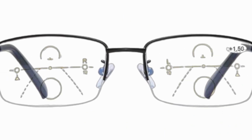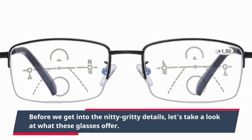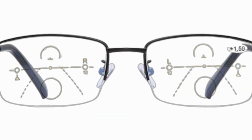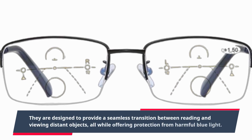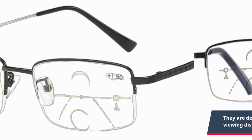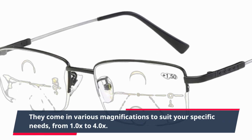Before we get into the nitty-gritty details, let's take a look at what these glasses offer. These are not your ordinary reading glasses. They are designed to provide a seamless transition between reading and viewing distant objects, all while offering protection from harmful blue light. They come in various magnifications to suit your specific needs, from 1.0x to 4.0x.